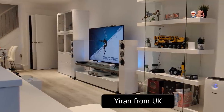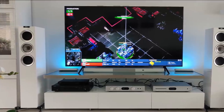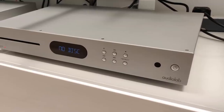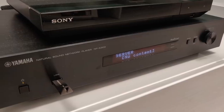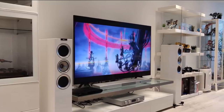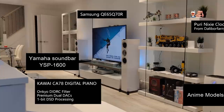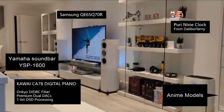Let's take a look at Iran's system — apologies if I'm pronouncing your name incorrectly. He's from Shanghai and lives in the UK. The speakers are KEF R500, the subwoofer is REL T5i, integrated amp is an Audiolab 6000A, CD transport is the Audiolab 6000 CDT, the streamer is a Yamaha NPS-303, costing about 2,000 pounds all in. In the background there's a Philips Hue system, a Kawai CA-78 digital piano, and a Yamaha soundbar YSP-D1600 which he no longer uses.